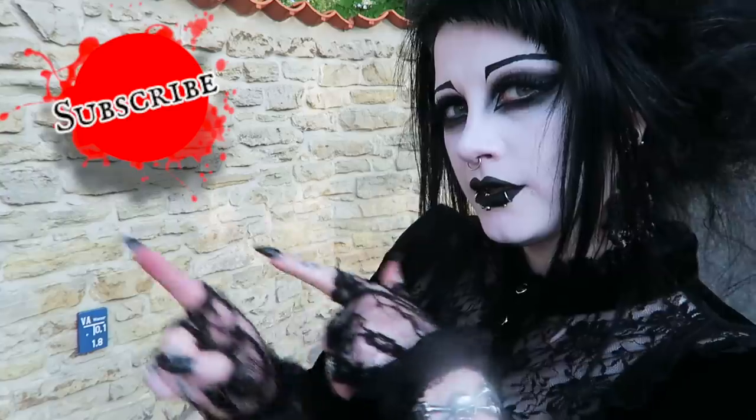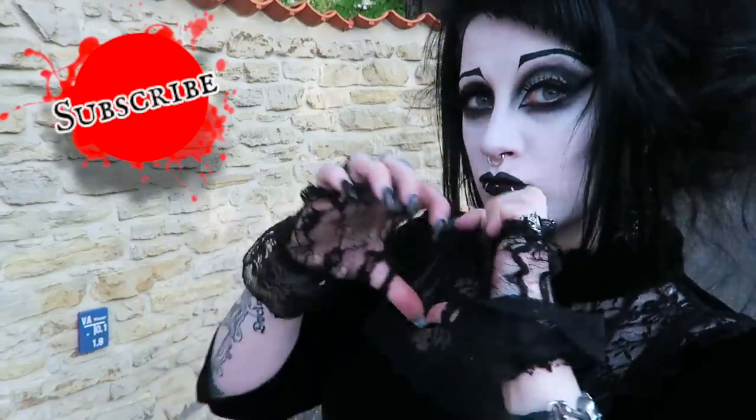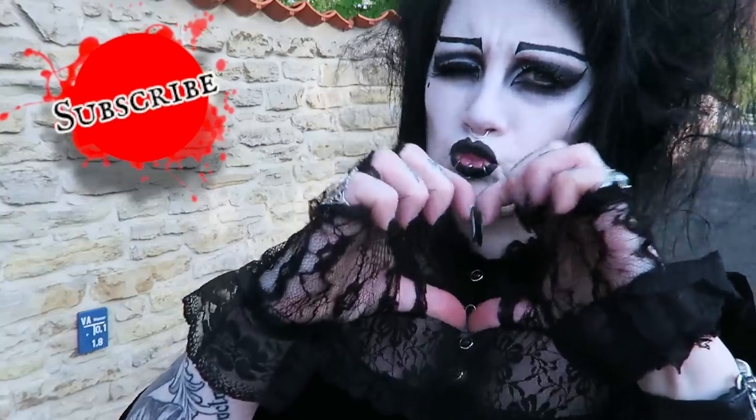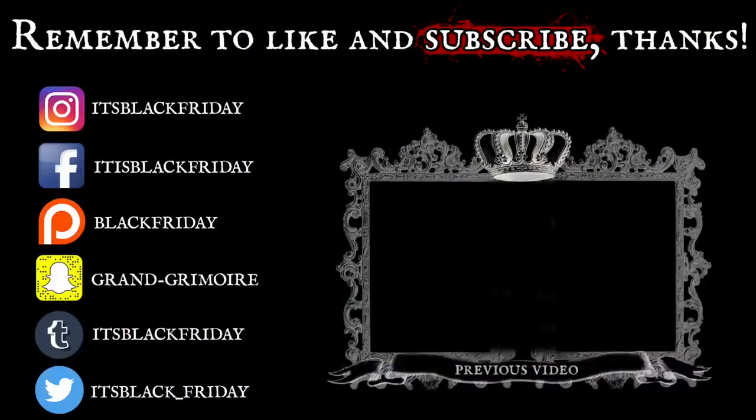So thank you very much for watching. If you have not already done so, why not please subscribe to my channel. And as always, take care of yourselves, be nice to each other, stay weird and mysterious, and I'll see you next time. Bye!